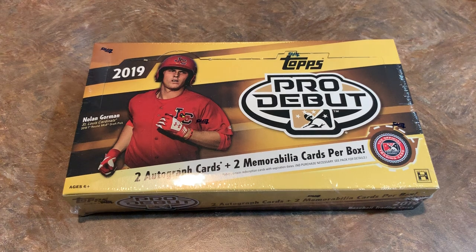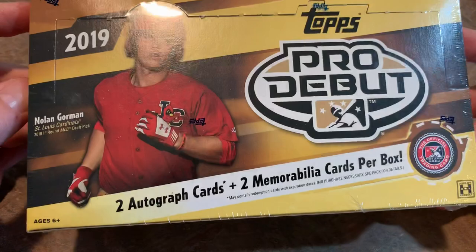Hey everybody, I'm back with another new release video and today we're going to be taking a look at 2019 Topps Pro Debut. This just came out on Wednesday and I just received my case in the mail today. So we're going to bust this open and see what you can expect if you pick up a box of 2019 Topps Pro Debut.